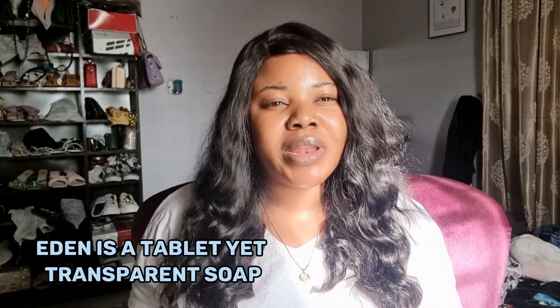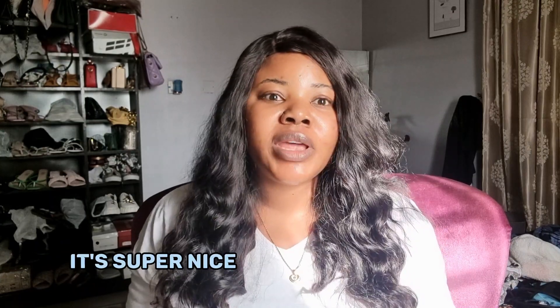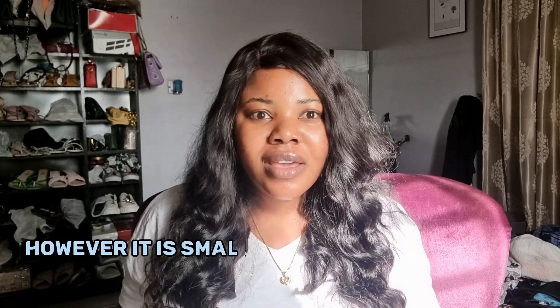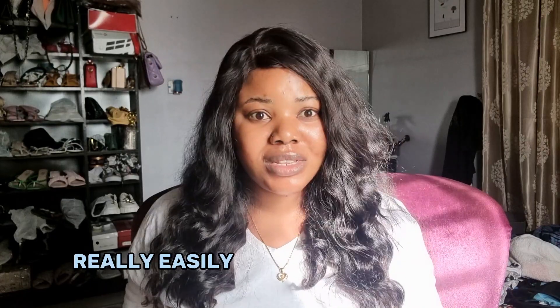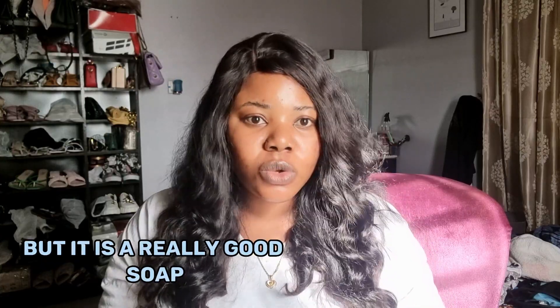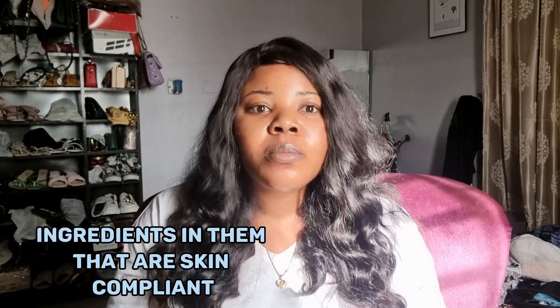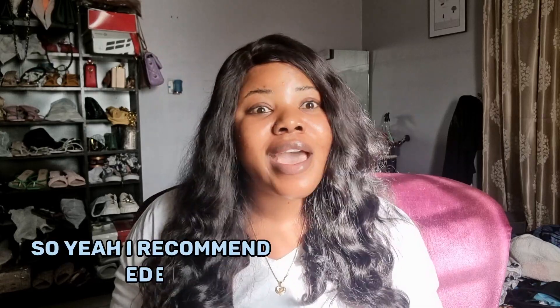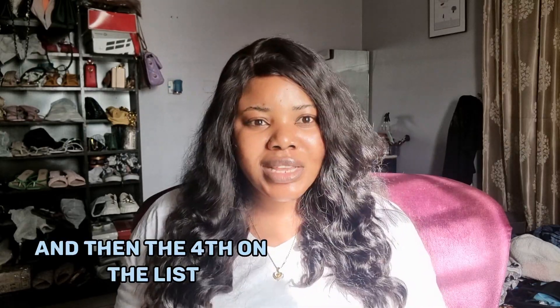The third on the list is Eden soap. Eden is a tablet, transparent soap — it's super nice and very great if you're looking to maintain your skin tone and complexion. It pampers the skin; however, it is small in size and melts really easily. If you buy a pack of Eden soap, it won't last more than a week if you use it morning and night — maximum ten days. But it is a really good soap, your skin would love it. It has a lot of skin-compliant ingredients and you really see the effect on your skin.